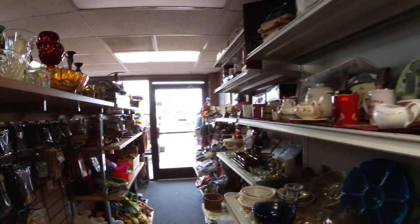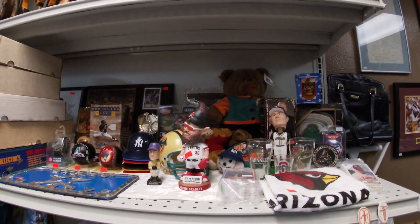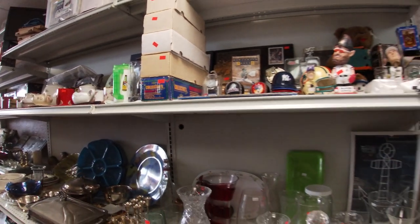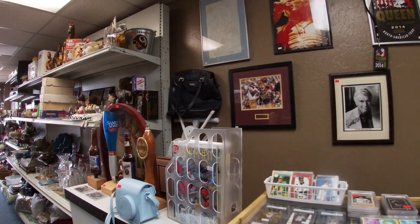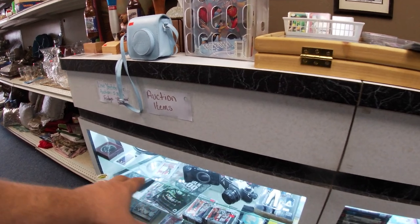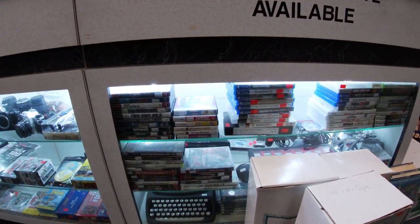Moving on to the sports section — all these sports goodies, bobbleheads, sports cards. You can get a whole box for five dollars — get out of here! We're constantly adding items over here, and in this cabinet we showcase stuff for upcoming auctions, lots of sealed sports cards. This whole cabinet is video games, minus the typewriter down there.